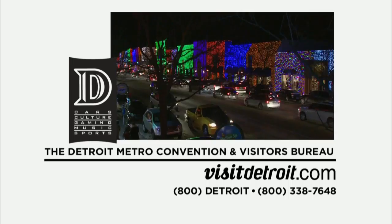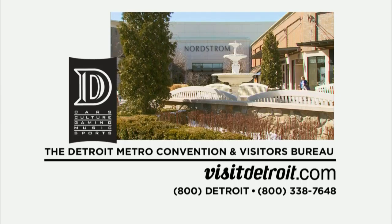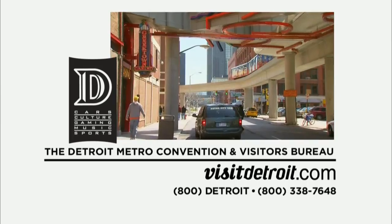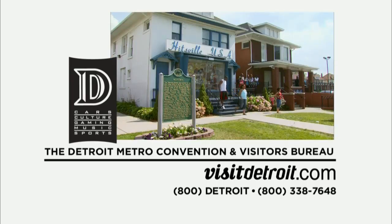Production funding for this program was made possible by the Detroit Metro Convention and Visitors Bureau, driving tourism growth in Metro Detroit since 1896. More information is available at visitdetroit.com.